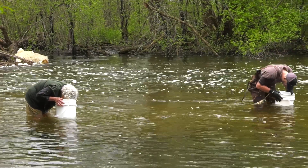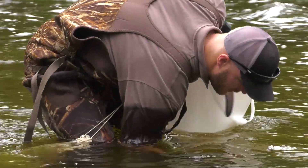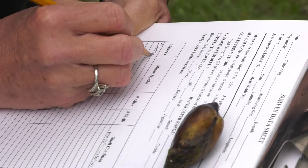Don't forget to check the shoreline for dead shells. Sometimes you find a pile of dead shells left behind by a raccoon or muskrat. For a casual search, you can search as long as you wish. Just record how long you searched. When you're done, count and record all the mussels that you have found.